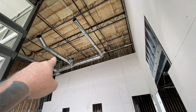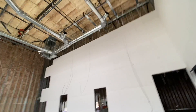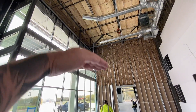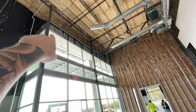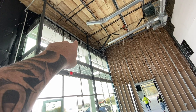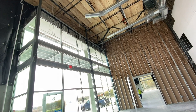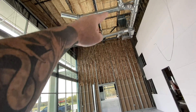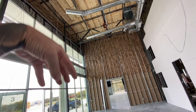You can see all the duct work for the HVAC, all up here. I explained that the ceilings are going to be incredibly high right up until that line right there. At that point, the drop ceiling is going to come. The reason we dropped it to that point was so that the duct work could be above the drop ceiling and then the air would just shoot down.